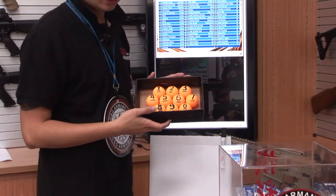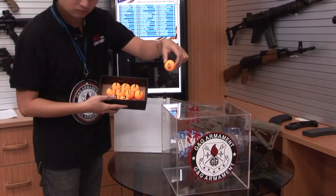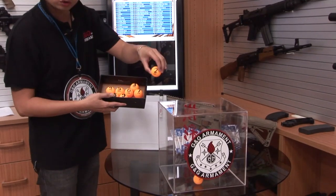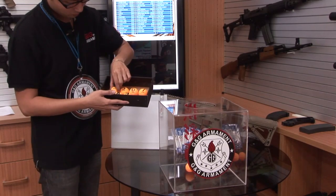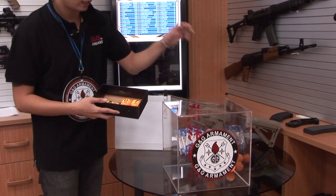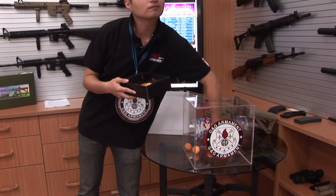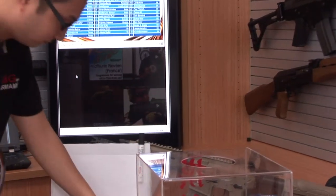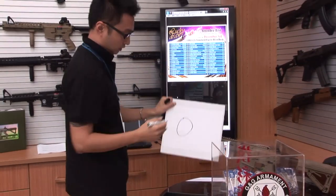The first digit I'm going to draw is the tens digit. So I put zero, one, two, three, four, five inside the box. The first digit will be zero. Let me write that down — the tens digit is zero.